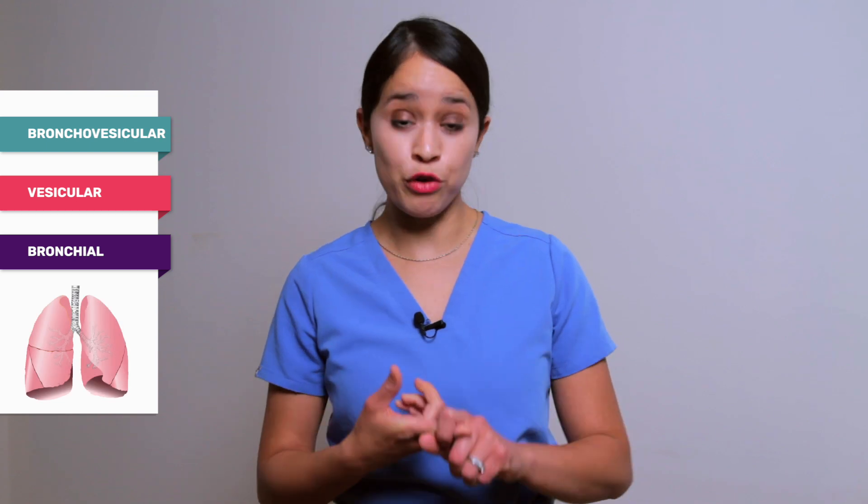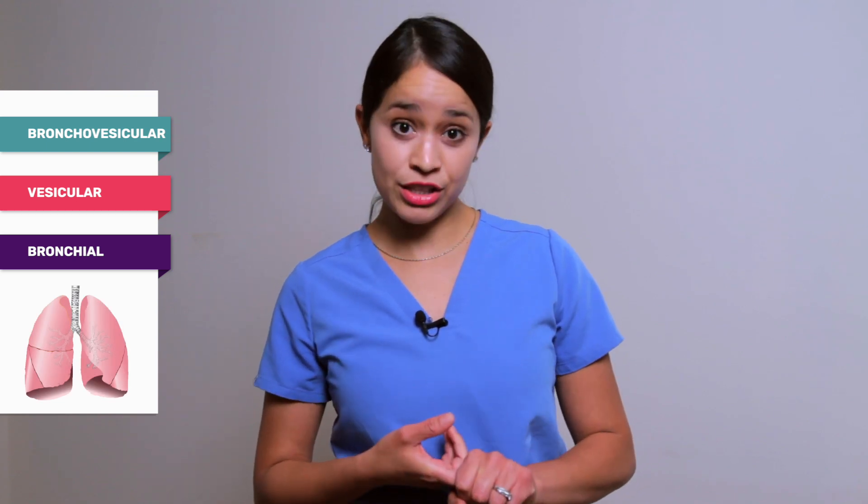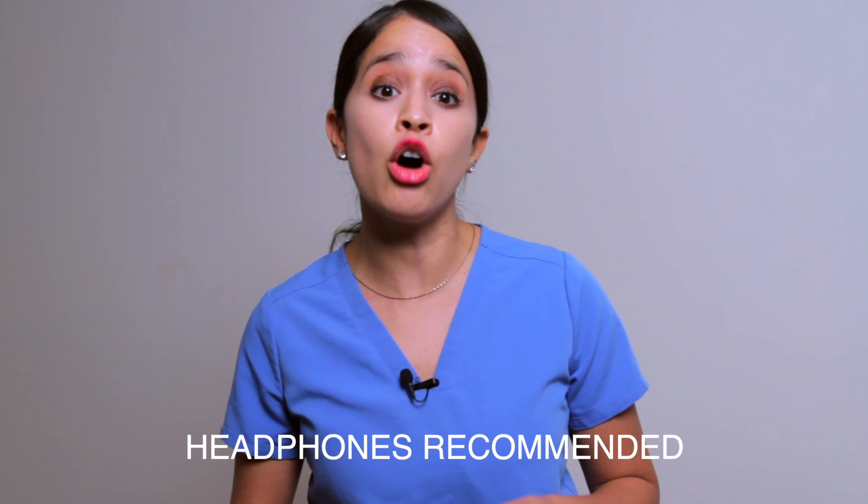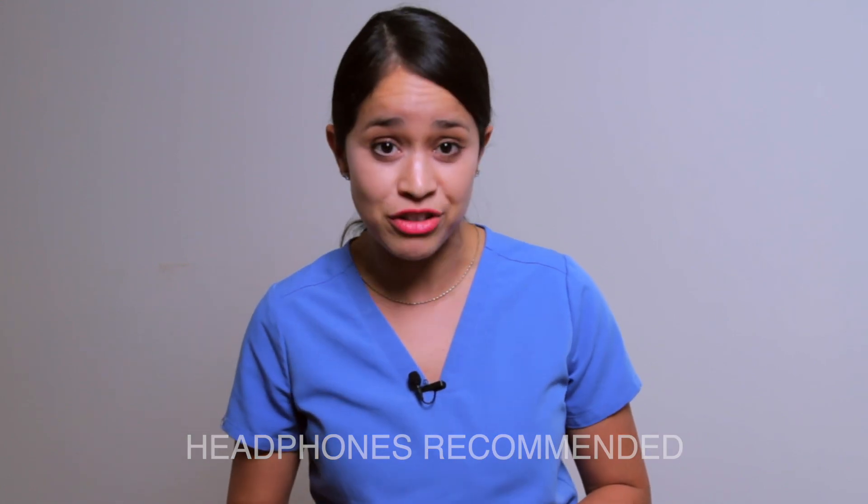There are three normal breath sounds, which are bronchovesicular, vesicular, and bronchial lung sounds. I'm going to show you the sound first and I want to see if you can identify it, then I'll reveal the answer shortly after. Beginning with lung sound number one, take a listen.